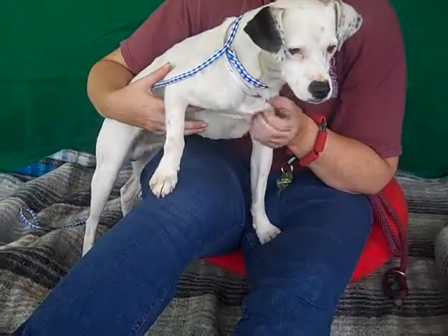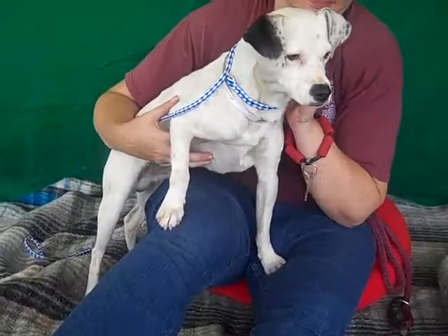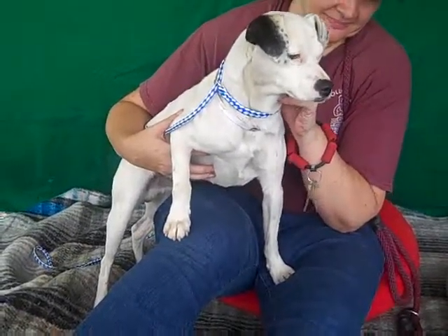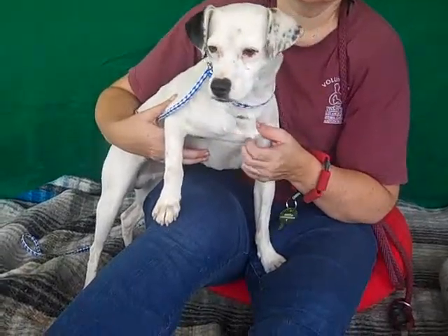This handsome guy is Conrad, A4845913. Conrad is a male white and black Jack Russell Terrier mix. We think he's about two years old and he came to the shelter from Azusa on June 20th. He weighs 18.1 pounds.